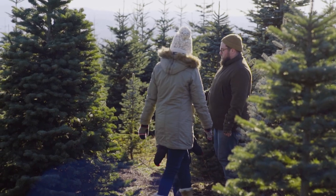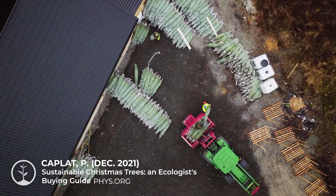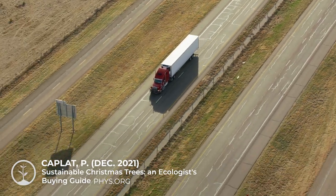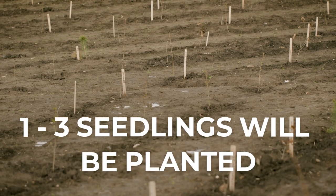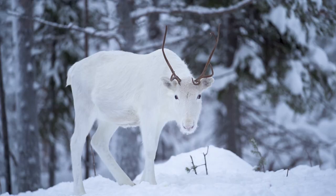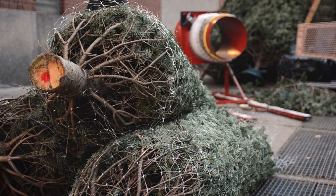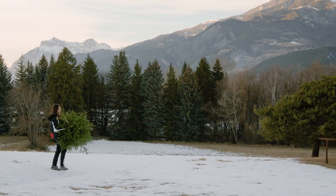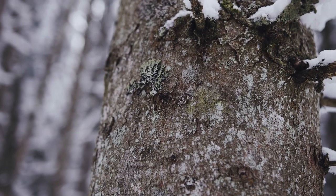Trees grown on small scale, sustainable local farms are much better than mass-produced trees grown far away and transported to your area. For every tree that is cut, one to three seedlings will be planted in its place. They create added ecosystem benefits such as a habitat for wildlife and keeping the land forested. However, not all real trees are sustainably sourced, so asking questions and researching can help find the right tree. Getting trees from local areas also decreases the risks of spreading disease, pests or invasive species.